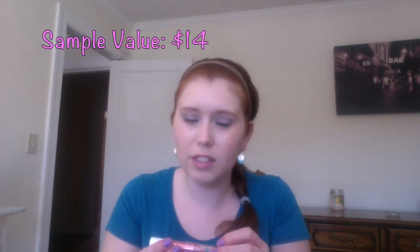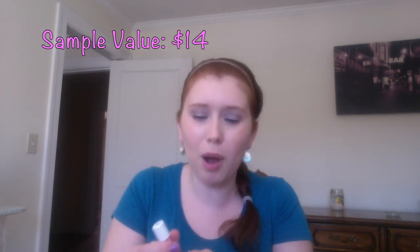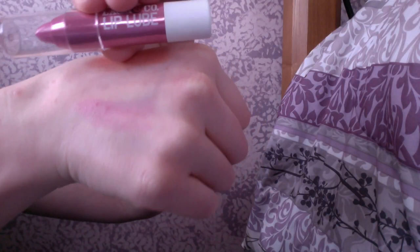And the last thing I have is this Laca & Co Lip Lube in the color Honey Pot. This is actually a really nice product size. Let me go ahead and swatch it. I like that color — it's a really nice sheer, almost balm-like feel. It feels very moisturizing. So, this is a really nice product. Two pretty big hits: I've got this lip product and this Jouer product.